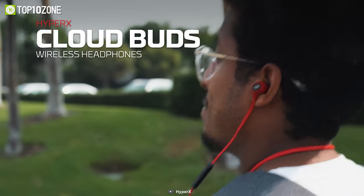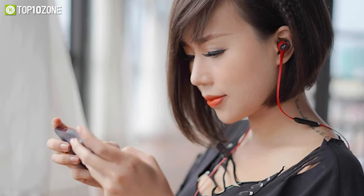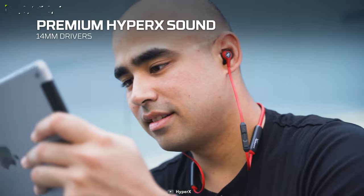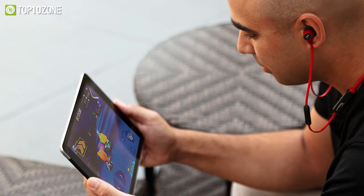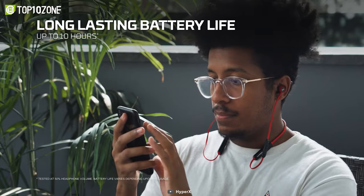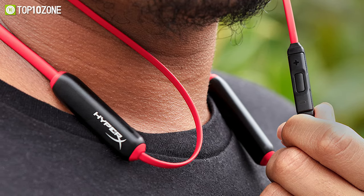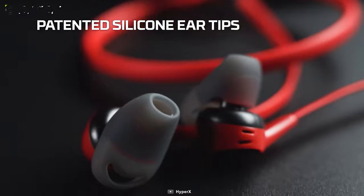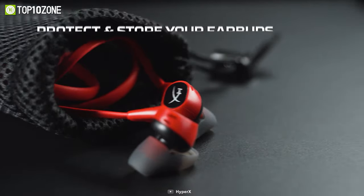Now we have the HyperX CloudBuds, a lightweight neckband headphone that connects to your smartphone wirelessly for a great gaming experience. With its built-in Bluetooth connectivity, you have the freedom to connect to any device wirelessly. Plus, its 14mm driver lets you immerse deeply in audio entertainment. With the inline mic and multi-function buttons, you can stay connected to your squad, adjust volume, and even access the digital assistants with ease. A single charge on this headphone can deliver up to 10 hours of battery life, which is higher than most neckband headphones. The HyperX CloudBuds is a great gaming headphone particularly for those looking for a neckband headphone with long battery life.